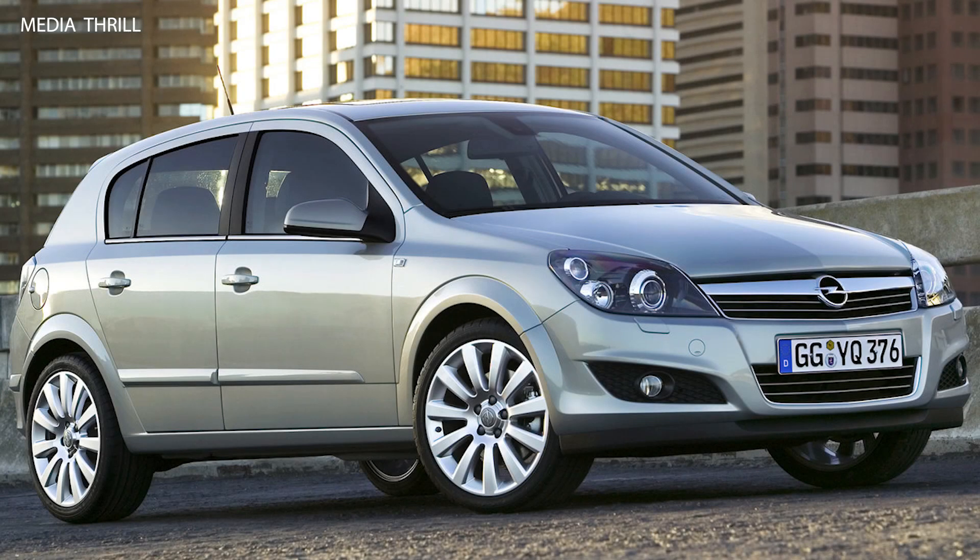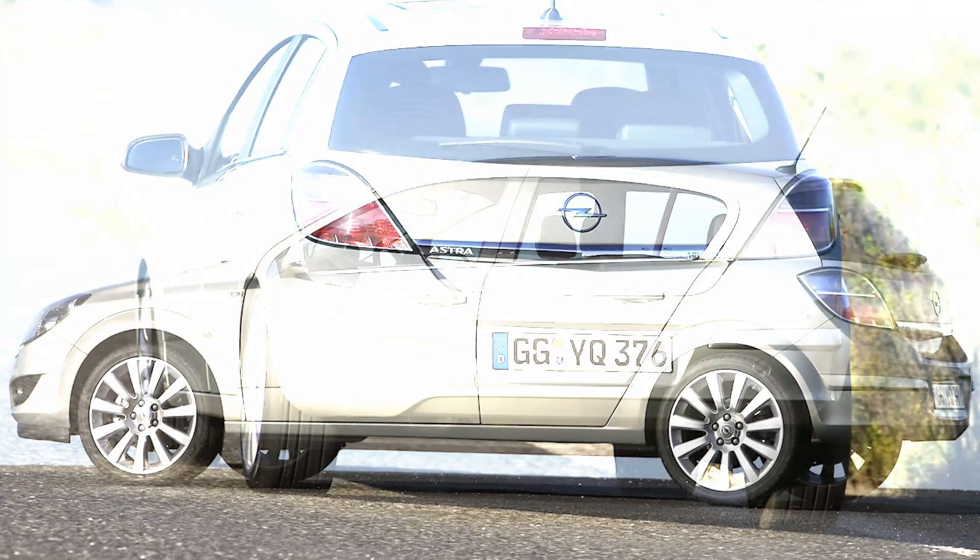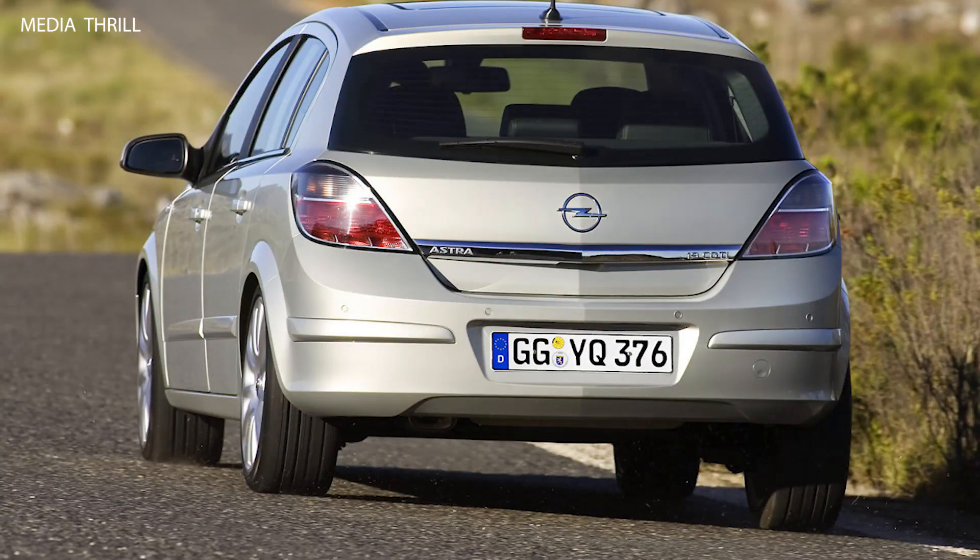Here are 15 facts about the Opel Astra 2007. Introduction: the Opel Astra is a compact car produced by the German automaker Opel. The 2007 model year represents the fifth generation of the Astra.